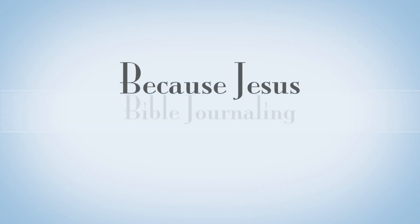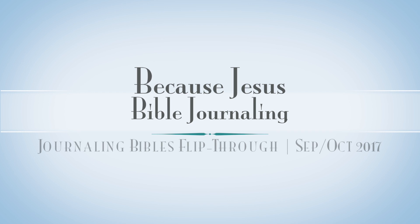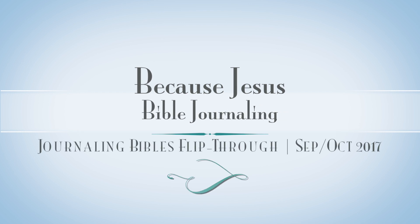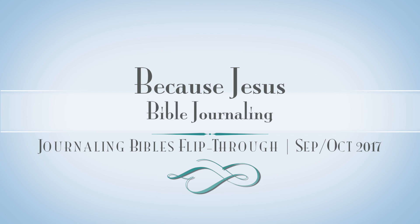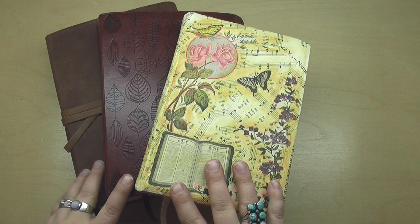Hey everyone, welcome back to Because Jesus Bible Journaling. It's Monica. Welcome to my flip through my journaling Bibles for the months of September and October of this year. I hope you enjoy seeing what I was up to. So let's jump right in.